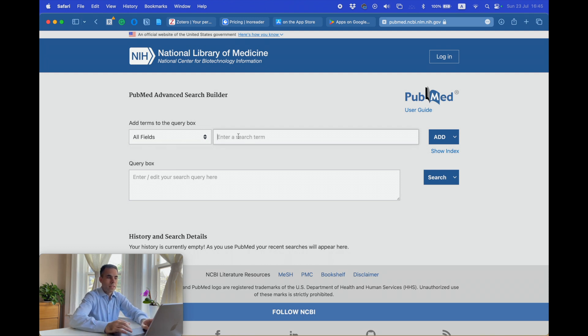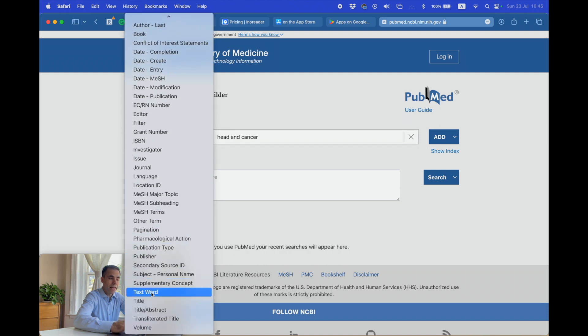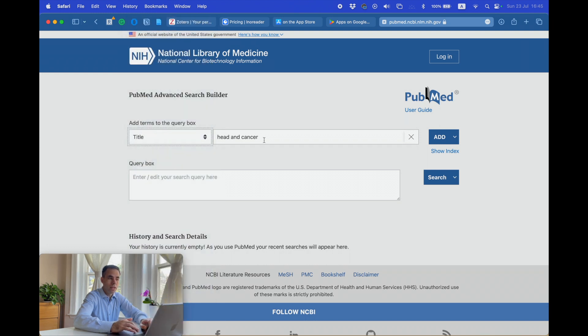For example, I'm interested in head and neck cancer, so my first term will be 'head and neck cancer.' And I don't want it to search in all fields — I want it just in the title. So choose 'Title' here, then enter your first keyword. After that, you can add more keywords. For example, HNSCC is another keyword, so I click the small arrow and add it.